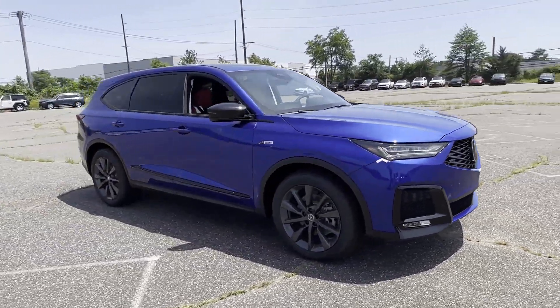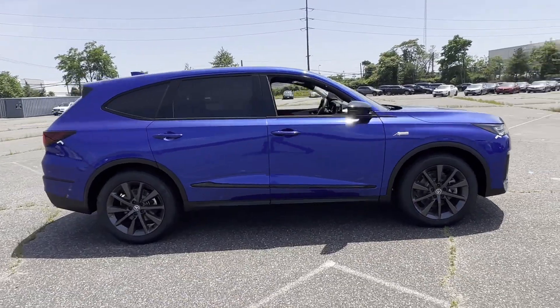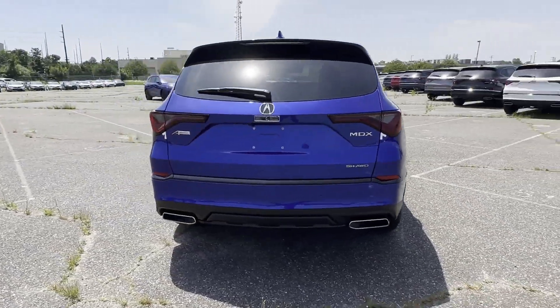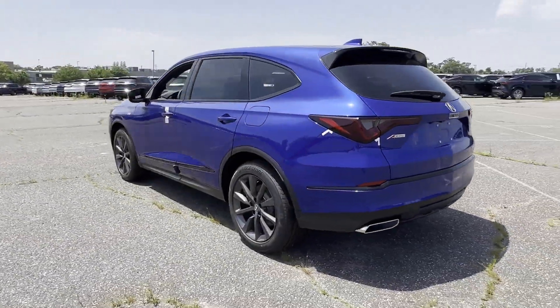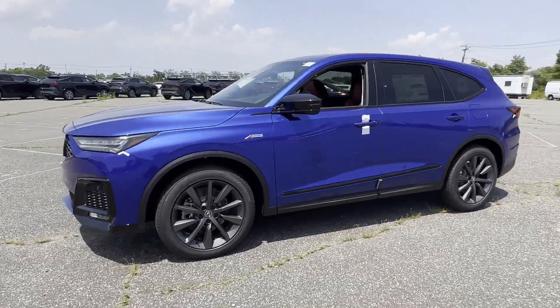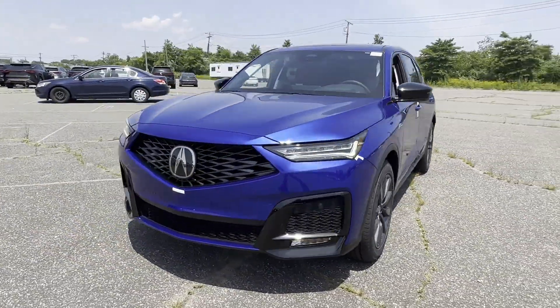2025 Acura MDX. This SUV offers space as well as power and performance. It's equipped with a full package of convenience and efficiency such as lane keeping assist, side view mirrors with turn signals, and lane departure warning.